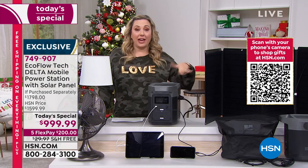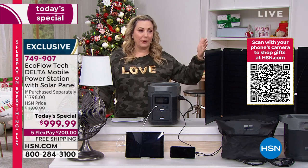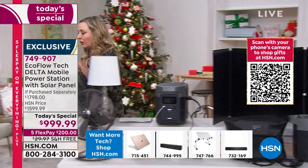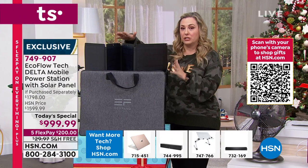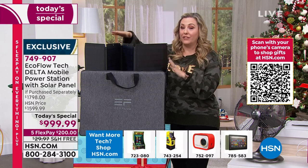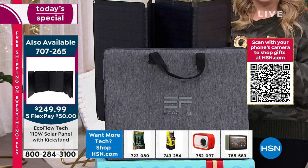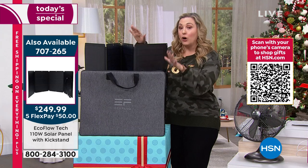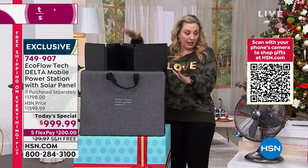We've had the Delta as a Today's Special in the past and the solar panel sold out early — people were very disappointed. If you already have the Delta EcoFlow and would like to just purchase the solar panel today with five flex pay and free shipping and handling, we do have it available. If you just want the solar panel, you get the case — it's $249.99 today.